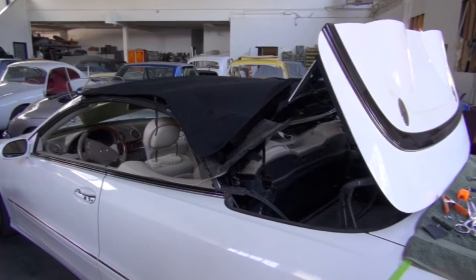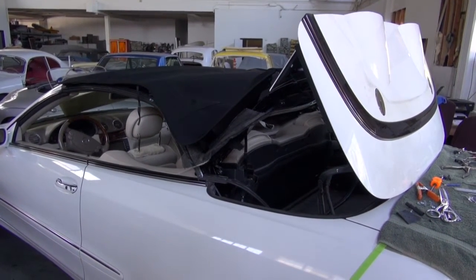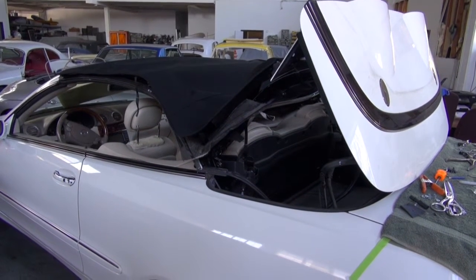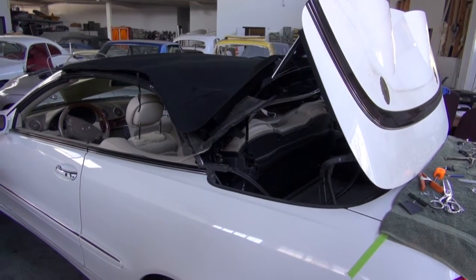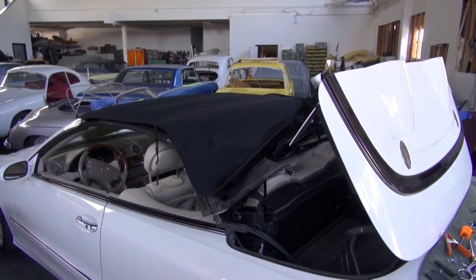Hi and welcome to Cook's Upholstery. Today we're looking at a 2006 Mercedes CLK convertible. This car had top vandalism, so we're installing a new convertible top on the car. We also did a couple of other interior upgrades while it was here.